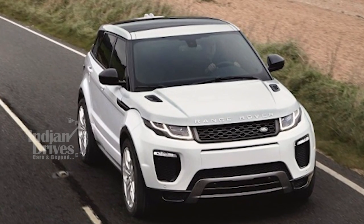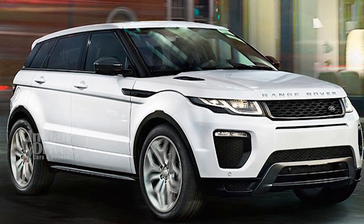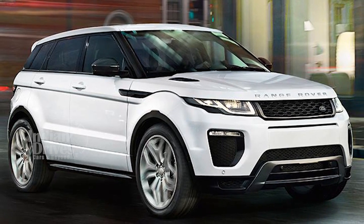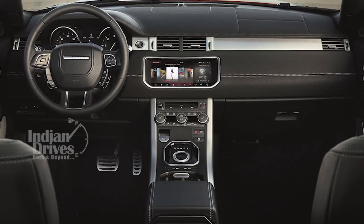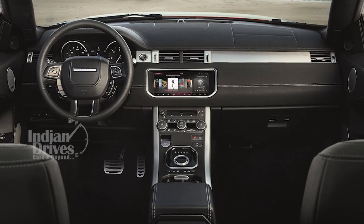Other standard equipment includes a panoramic sunroof, xenon headlights with LED DRLs, 17-inch alloy wheels, electric exhaust front seats, and JLR's 8-inch InControl Touch infotainment system with navigation.